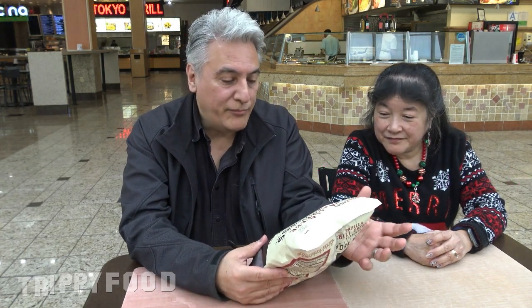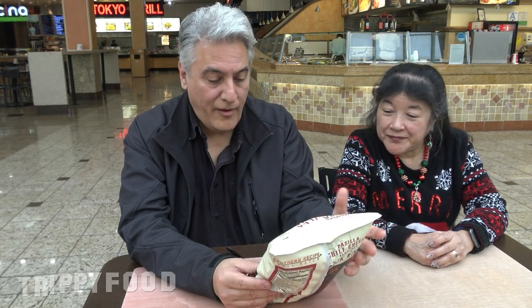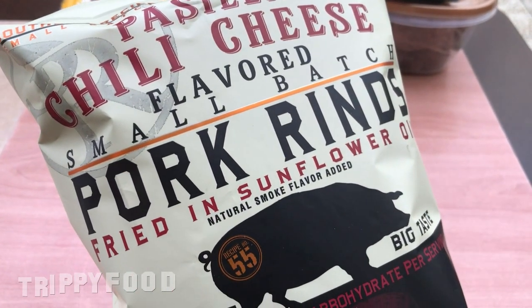Today we're going to try pork rinds. I think we may have done this brand of pork rinds before, which are Southern Recipe Small Batch. We've done these before, but this is a new flavor that I found interesting — this is pasilla chili cheese flavor.